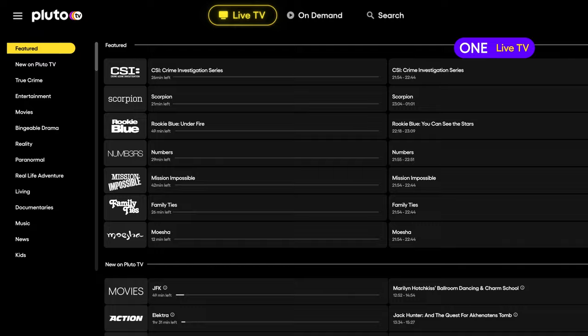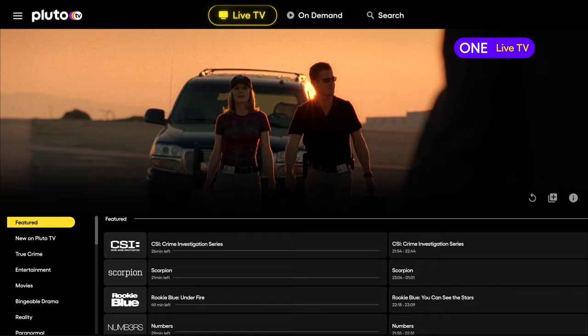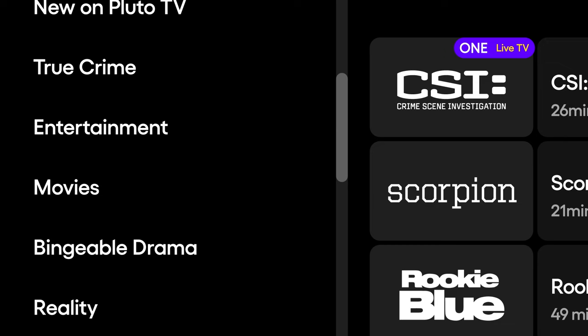You'll notice a channel playing straight away from our featured category. This happens on all devices and is our way of getting you straight into the shows you love. The easiest way to pick a live channel to watch is by scrolling down and looking through the categories. These include everything from true crime to entertainment, movies and many more.